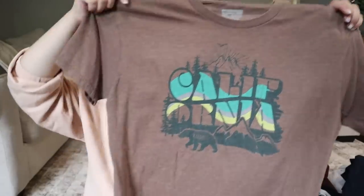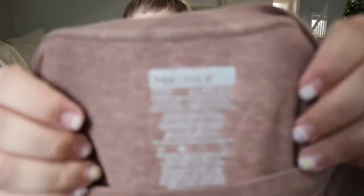Another t-shirt — this one is a really cool graphic tee in a nice brown color from Marmot, which is a really nice outdoor brand. Hiking, gorpcore, all of that. It's a size extra large and says 'California' on the front. For $2 I picked it up. I wouldn't pay $5 for it, but for a small piece at that price I thought it was worth it.